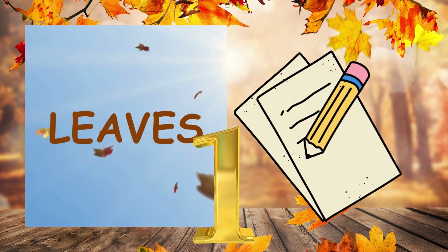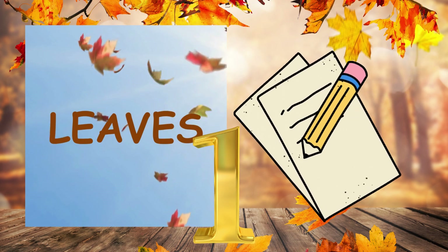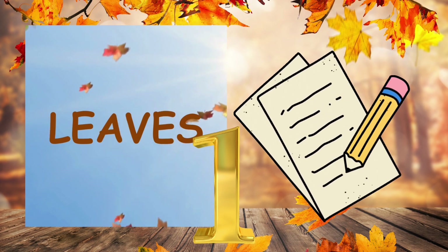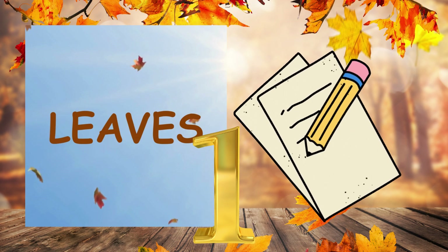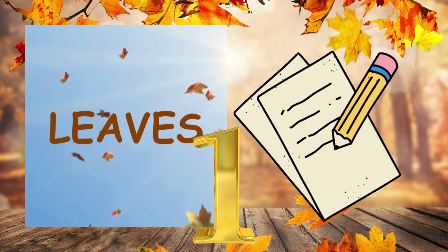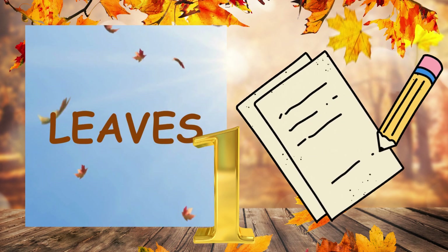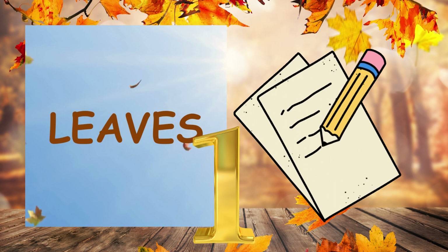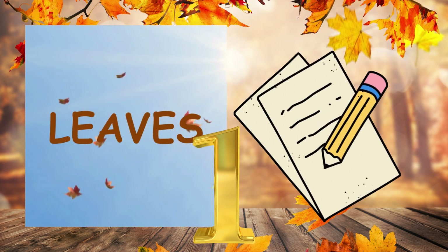Number one. The colourful leaves fell gently from the trees, creating a vibrant carpet on the ground. Full stop. Number one. The colourful leaves fell gently from the trees, creating a vibrant carpet on the ground. Full stop.